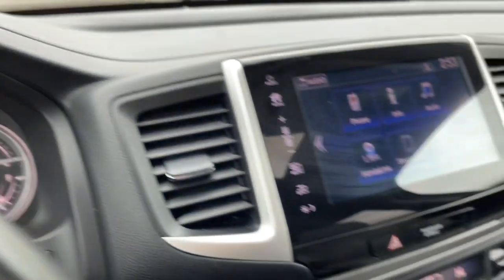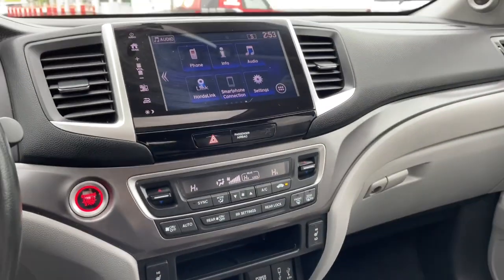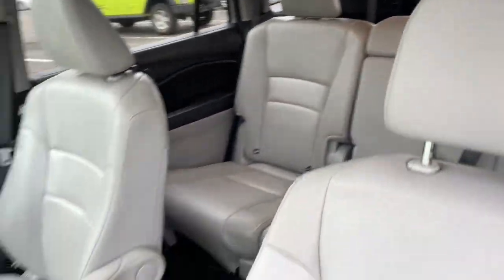The following are some of this vehicle's highlighted options: keyless entry, sun/moonroof, all-wheel drive, power liftgate, fog lamps, backup camera, electronic stability control, third row seat, intermittent wipers, and universal garage door opener.